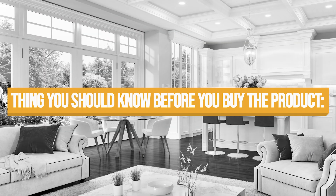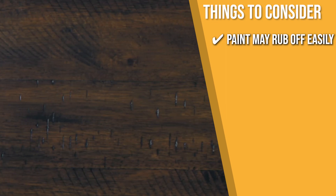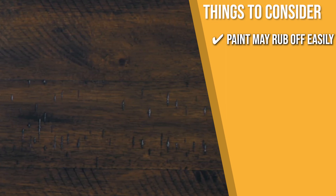Keeping all of that in mind, the thing you should know before you buy the product is, the paint may rub off easily, so you may need to be extra careful when assembling it.